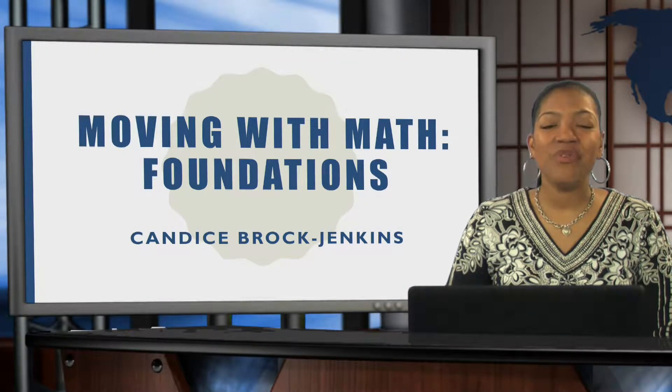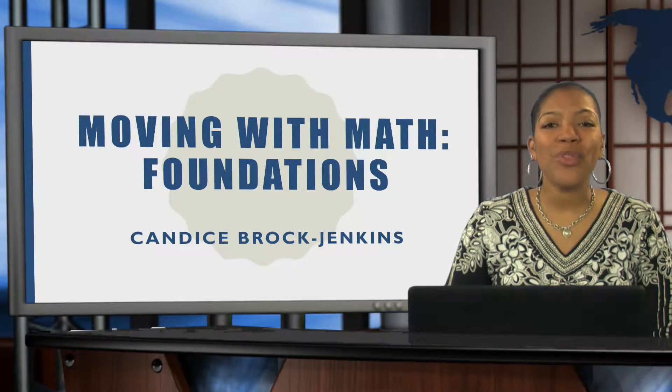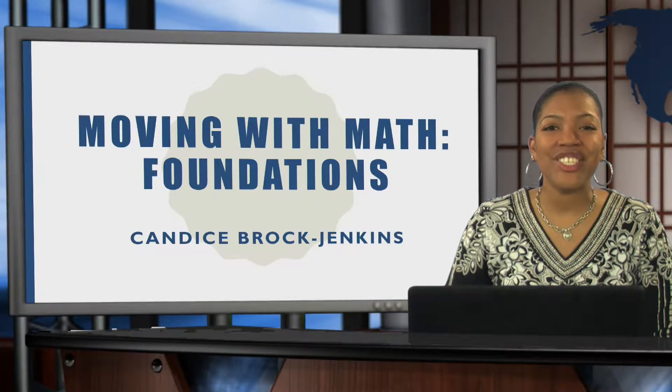Hello, I'm Candace from the LCISD Special Education Department here to talk with you about Moving with Math Foundations.